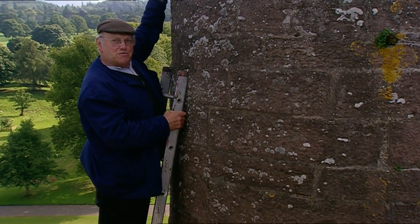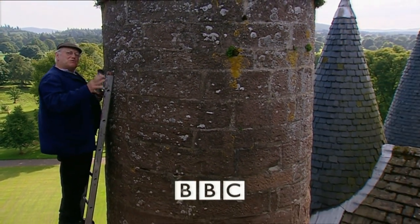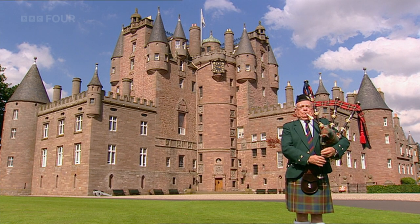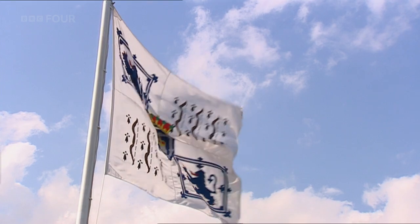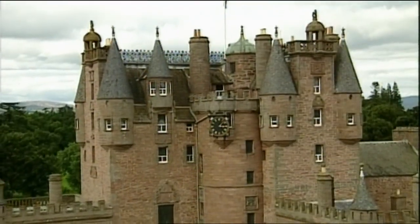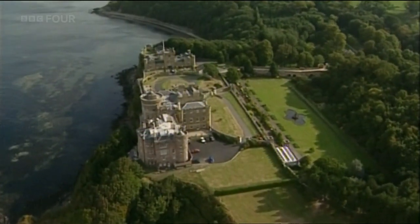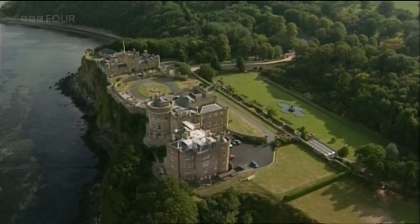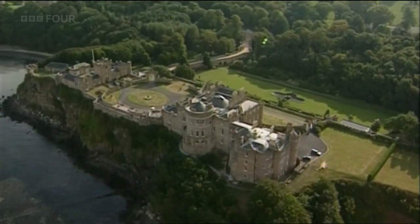I've been up a few chimneys in my time, but I've never been up one quite with as nice a surroundings as this one. This week's look at the construction skills that went into the building of Britain has brought me north of the border to see a style that's distinctively Scottish, and to look at one of the most important works of a Scottish architect who changed all that. In fact, Robert Adam's style of building was so distinctive it was named after him.